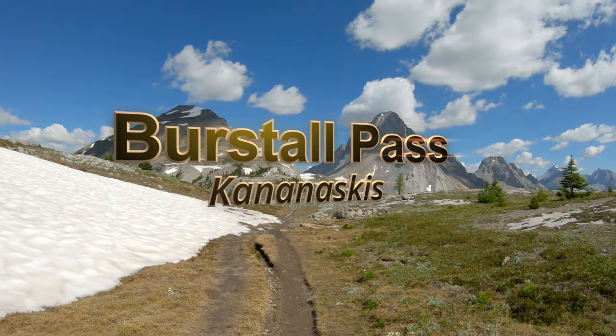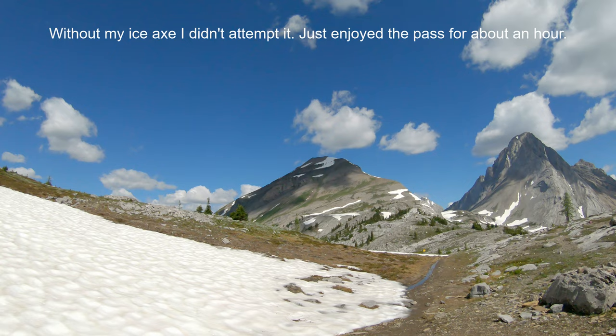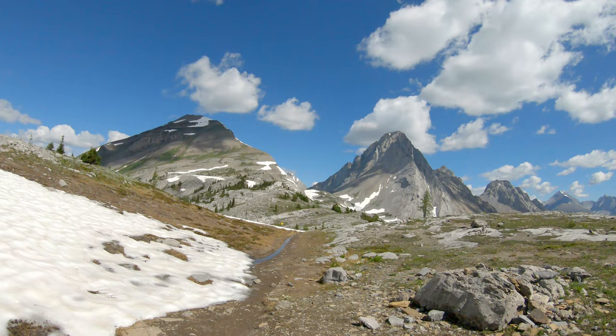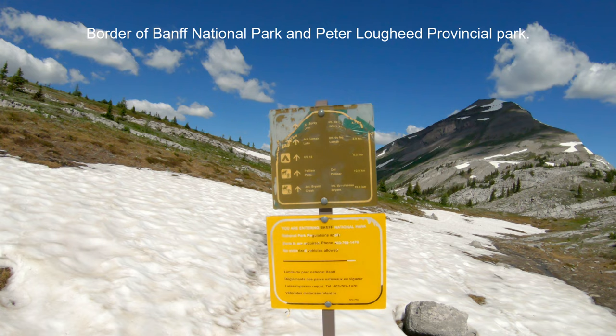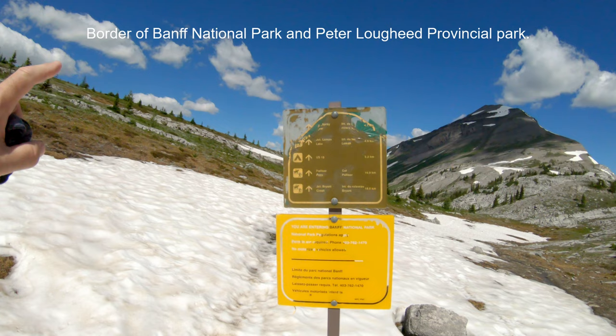I am at Burstall Pass. And there's my peak straight ahead — Snow Peak. There is some snow to contend with right up at the summit there, so I might go up and take a look at it and proceed with caution if I continue up. But look at the views. Wow. This is just where you would — entering Banff National Park, it says — and then continuing on if you want to go to Lamont Lake and Palliser Pass, Bryant Creek Junction.